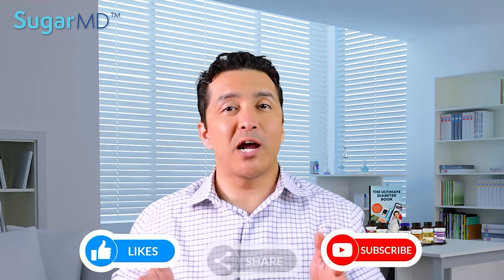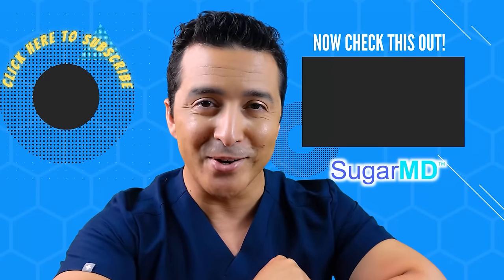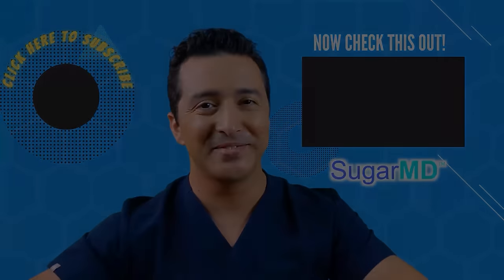Thank you for watching. Please like, subscribe, and we will catch up with you in the following video. Continue to be happy and healthy. I hope you are enjoying this channel so far. If you haven't subscribed already, do it. And watch the next video — I think that will help you too.